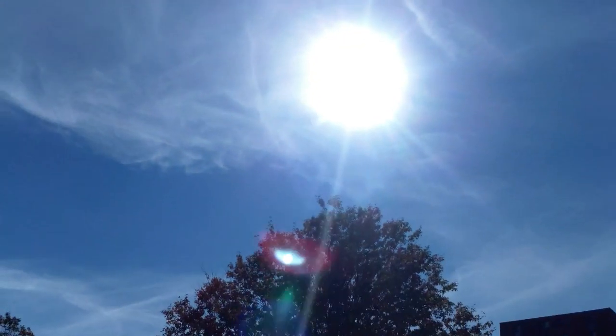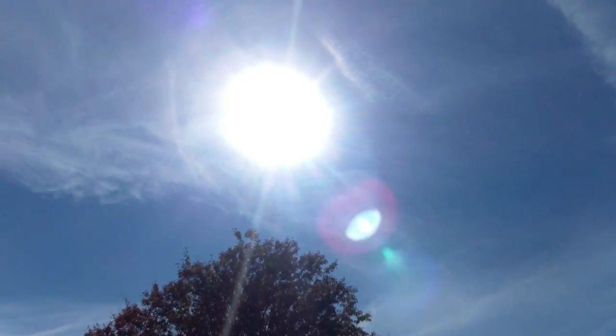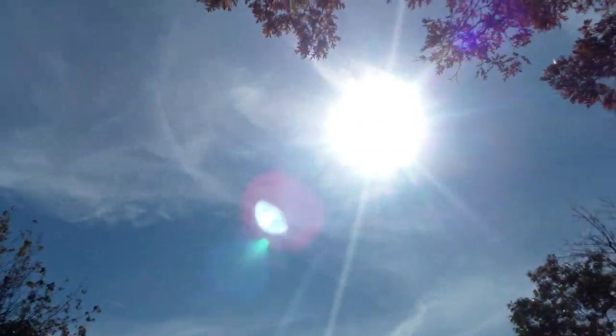Oh my gosh, look at our sun lord — he is shining bright in the sky, a little bit of haze but he is there. Hail to the sun lord! Our sun lord is shining down on us. What a beautiful day — it's in the 60s, about 65 degrees, another warm sunny day.